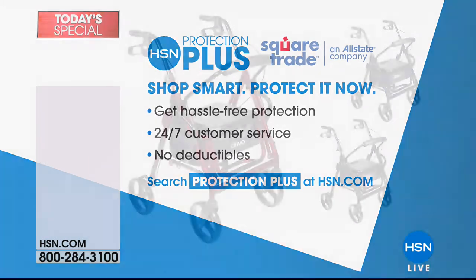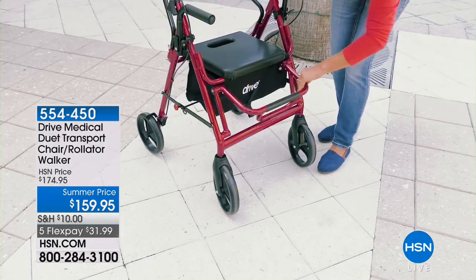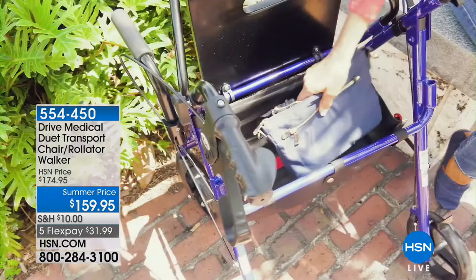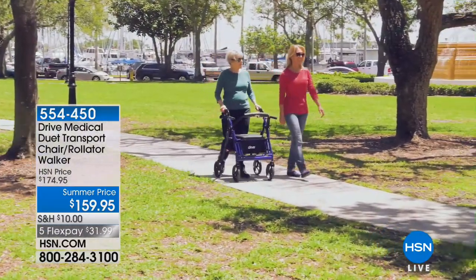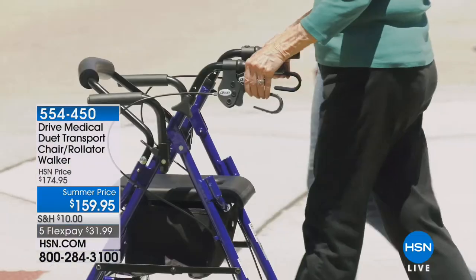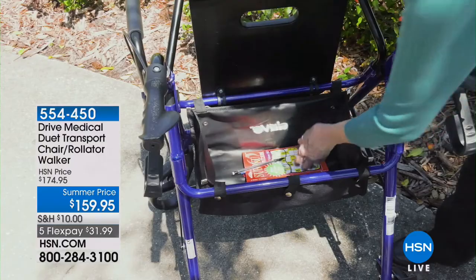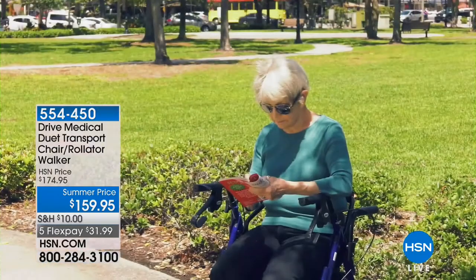That chair rocks — you guys are going to love that. And a lot of you got a sneak peek from Drive Medical. This is our Duet Transport Chair and Rollator Walker. The rollator is simply a rolling walker — when you are trying to get from point A to point B, this encourages independence. You can walk and sit. It's coming up, so stay tuned.